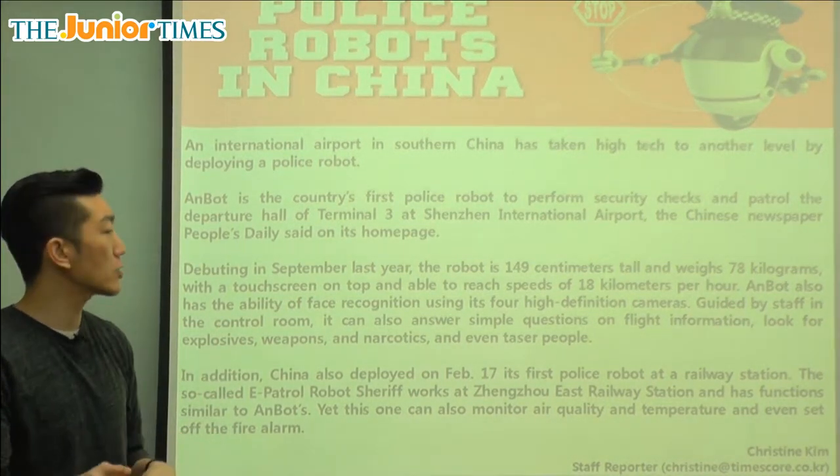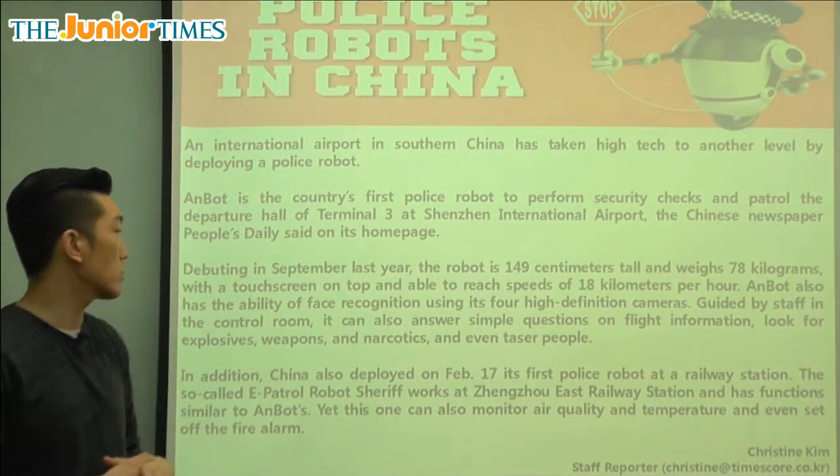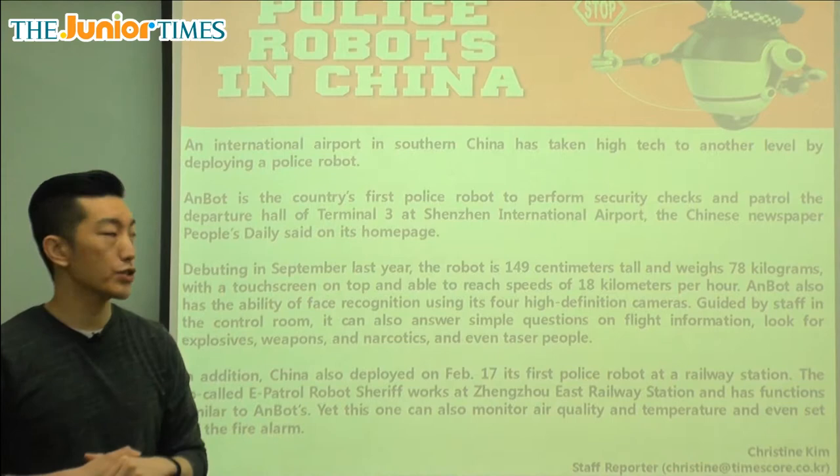You can interact with a touch screen and it can reach speeds of 18 kilometers per hour. Debuting means that was the first time it was used, and that was September of last year.